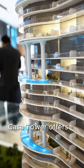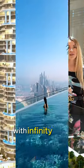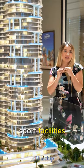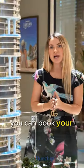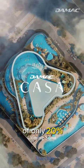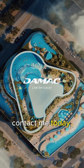Casa Tower offers a balanced lifestyle with infinity pools, landscape gardens, sport facilities, and an artificial beach. You can book your apartment with a down payment of only 20%. Contact me today for more information.